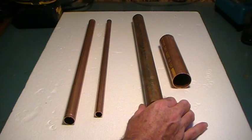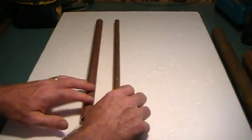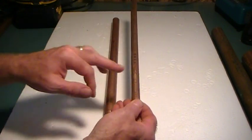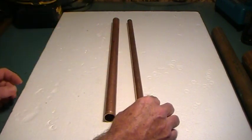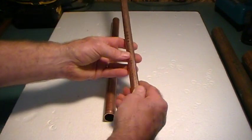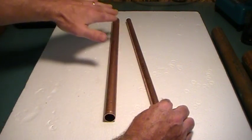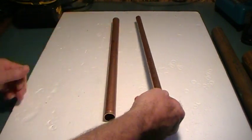They've since changed to Type L in the past number of years. The most popular copper pipe that people use today is Type L, which is blue. This piece is a kind of purplish blue, but the coloring on it should be blue. If you followed the copper along, it would have Type L marked on the pipe itself — but look for the blue coloring.